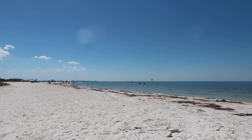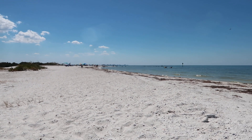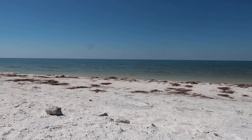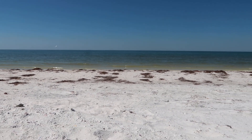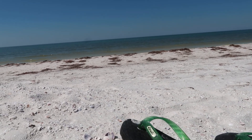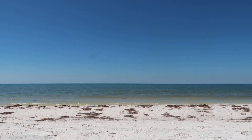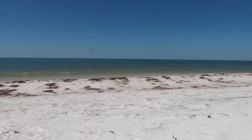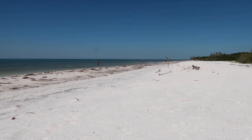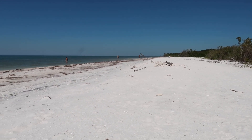This is Honeymoon State Park in the Gulf of Mexico. It doesn't look like they got too much damage from Hurricane Ian. It's a beautiful day out here. Lots of shells, but nothing too significant. Honeymoon Island is two miles out into the Gulf of Mexico, so it's a good shelling beach.